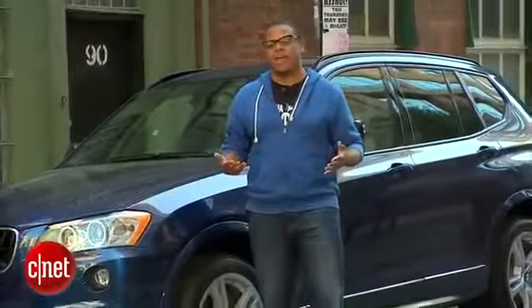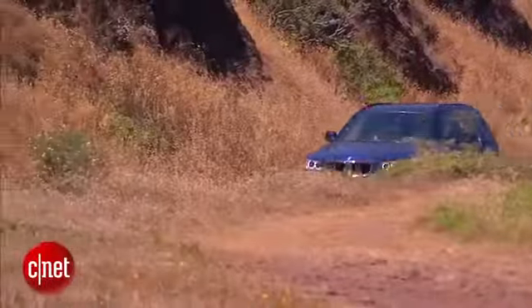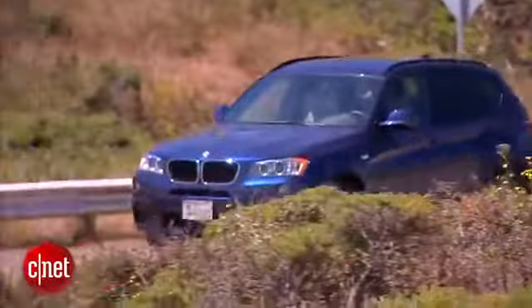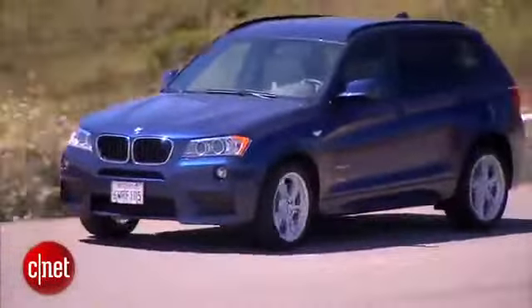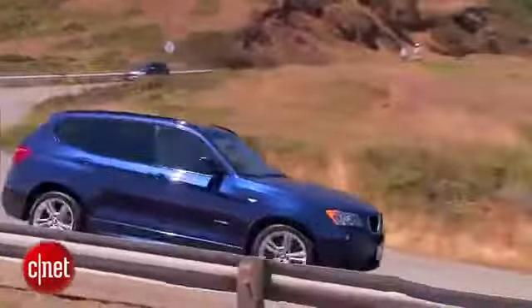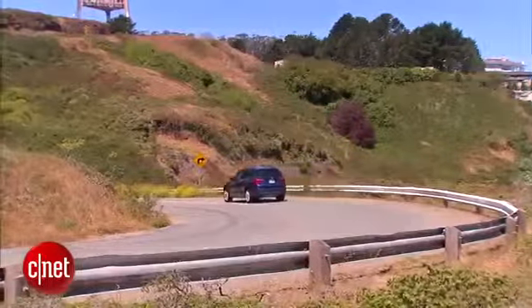Enthusiasts and journalists alike lamented the day BMW stopped making really good sport wagons, or at least importing them to the United States. But after spending some time with the BMW X3, I'm convinced that maybe they've pulled a fast one on us, because this SUV has a lot more in common with the wagon than you might think. I'm Antoine Goodwin, and let's take a look at this 2013 BMW X3 xDrive 28i.